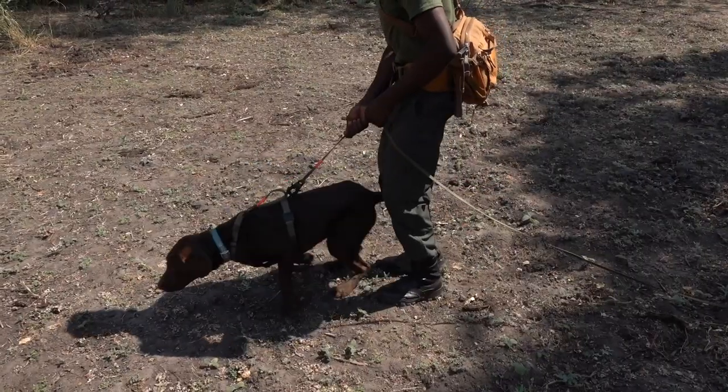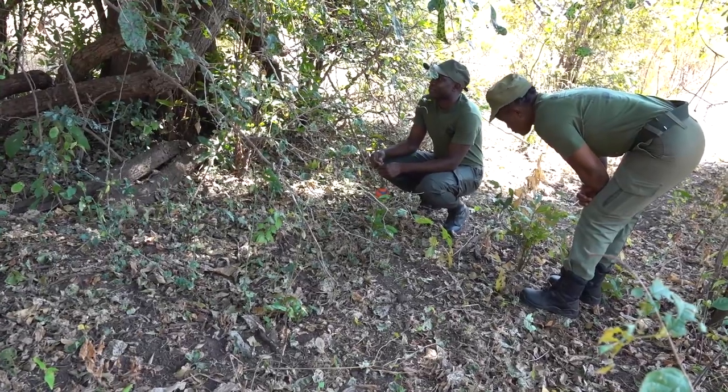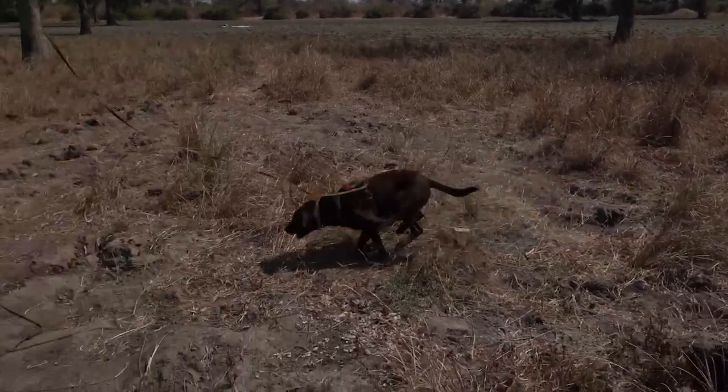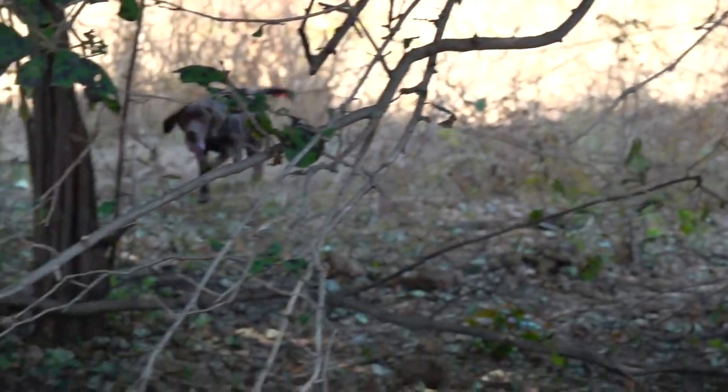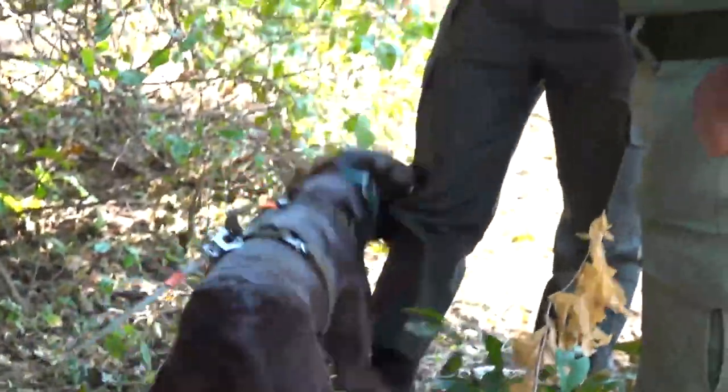First up, a test to see how well the dogs can track the scent of people through the bush. Half the canine team go and hide, and the dog is put into action — a successful tracking operation which shows how these incredible animals can be used to sniff out poachers.